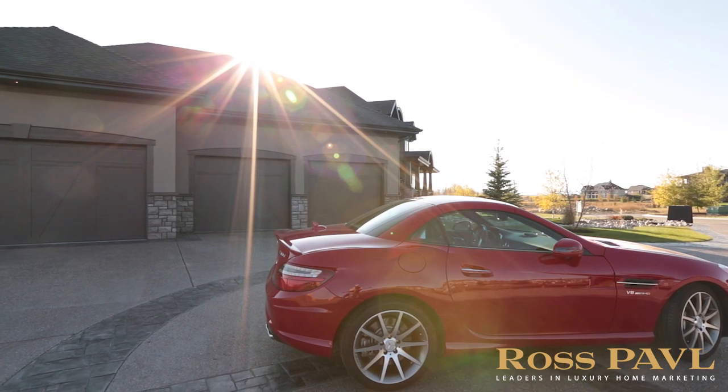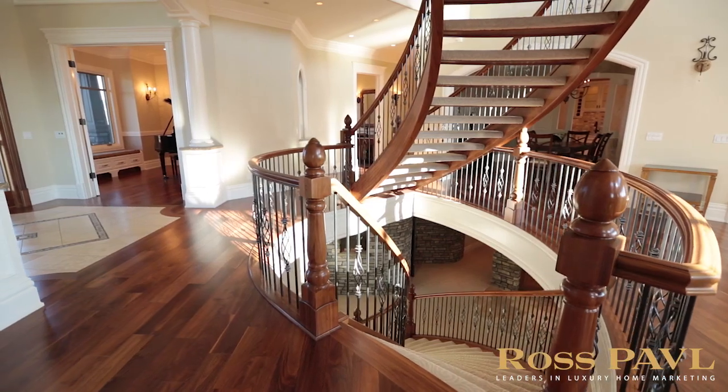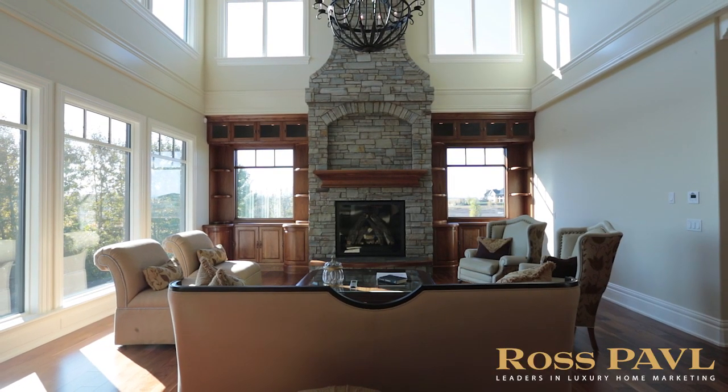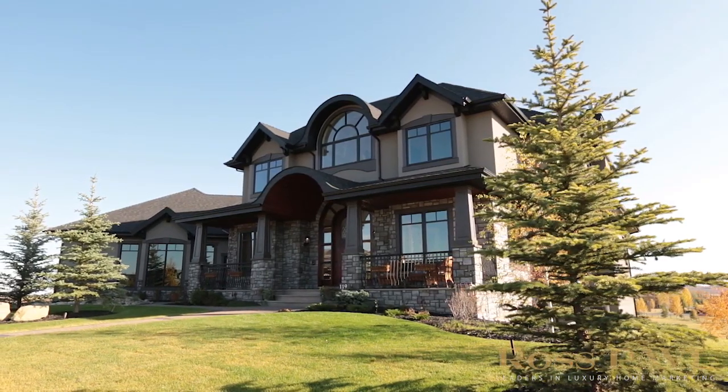Experience French Country Chateau living at its finest. You have to see the superior craftsmanship and impeccable finishing this property offers. Contact Ross Pavel today to schedule your private viewing.